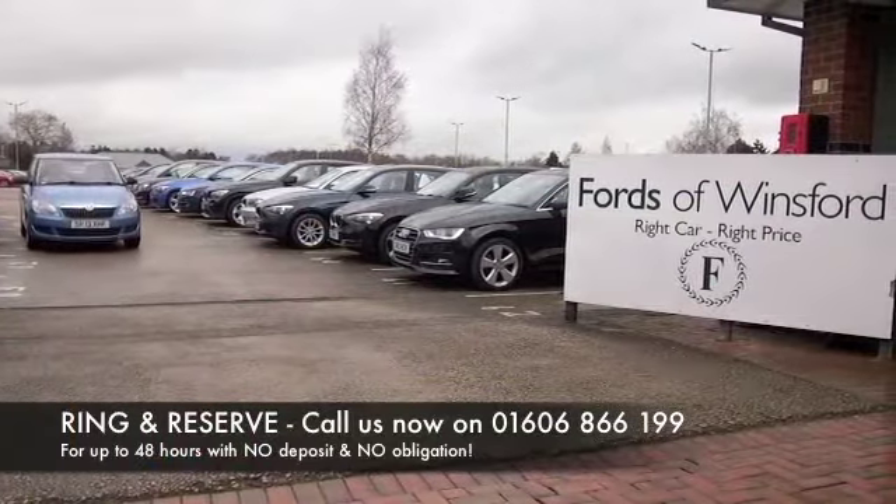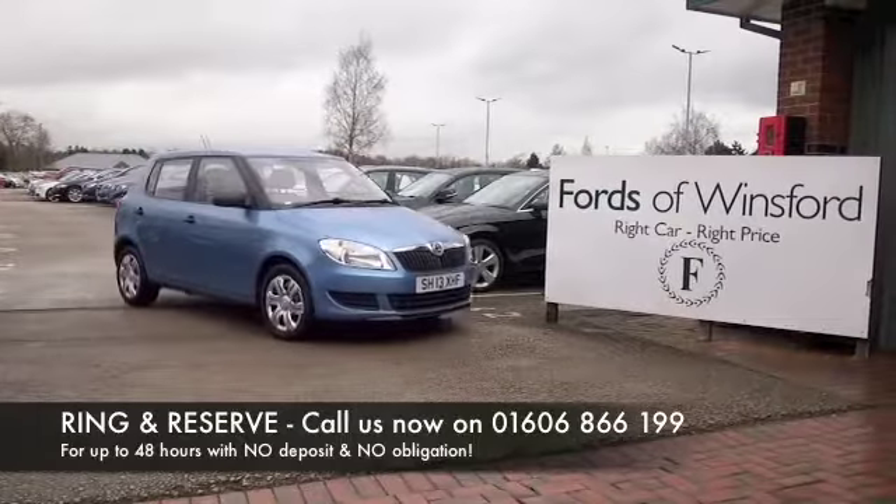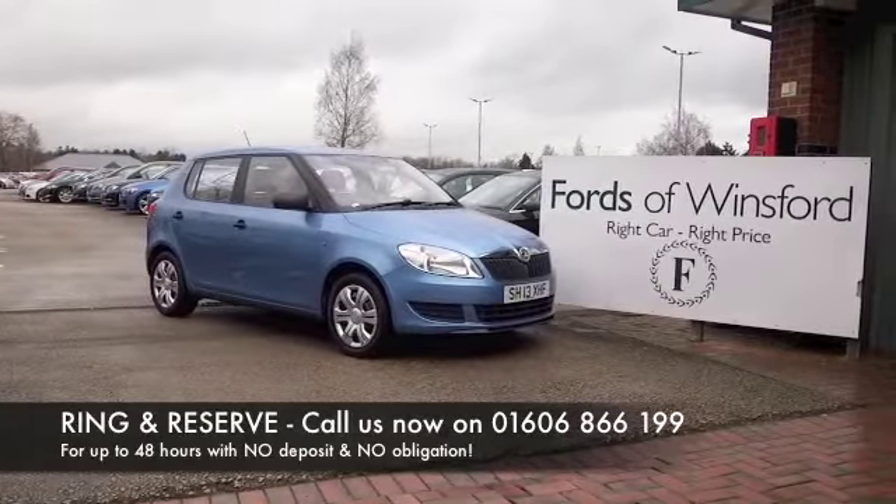Ring and reserve with no obligation and no deposit. Bring your licence with you, have a test drive, and discover this great car for yourself at Fords of Winsford.